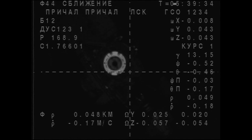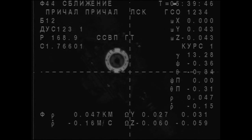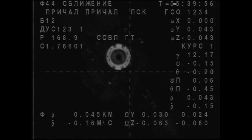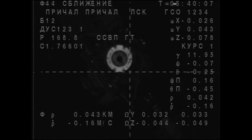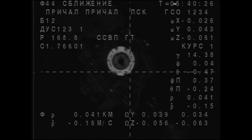Copy. Range approximately 0.45, range rate is 0.18. We see D17 — we confirm that all the commands are ready. We see the target at the center of the overlay. The range is approximately 40 meters, or around 38. Range rate is 0.15, and we are on final approach.